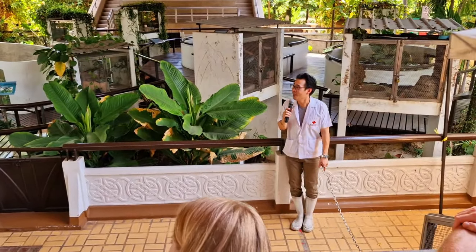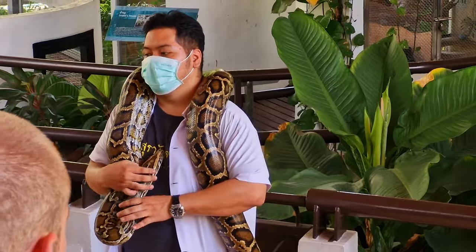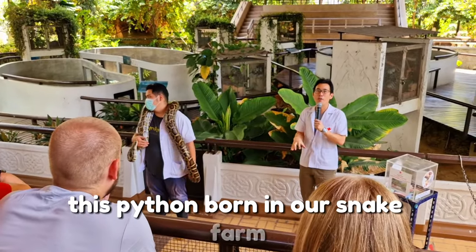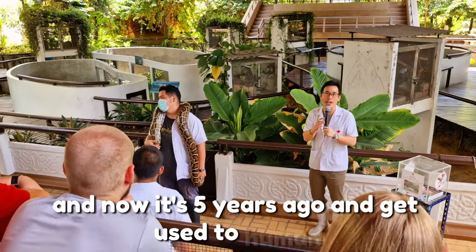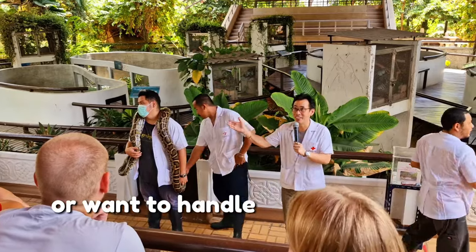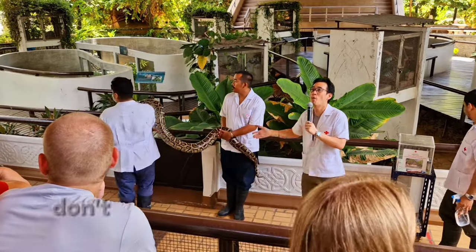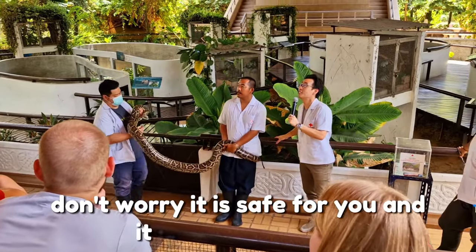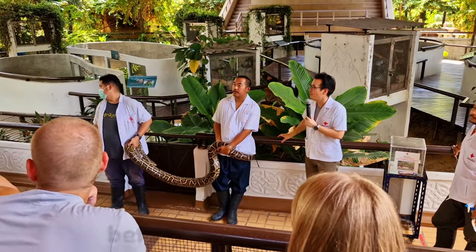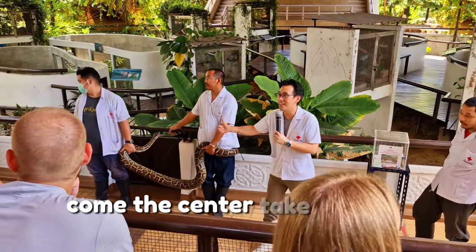We are now going to bring out the Burmese Python. This python was born at our snake farm and is now five years old, so it is well accustomed to humans. If anyone wants to take a photo with the snake or hold it, please come up. Don't worry — it is safe for you and it is free of charge. Before taking photos, please use the hand sanitizer provided by the snake handler. Enjoy your photo and exit this way.